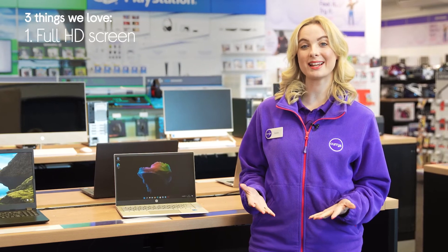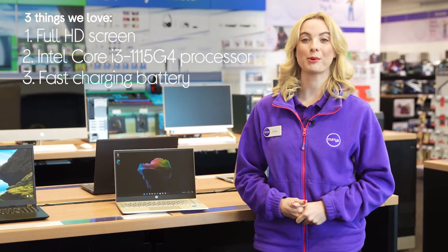Hey, it's Sophie and here's three things we love about this HP laptop. It provides you with a clear view of all your content, has a fast and reliable processor, and it charges up quickly.